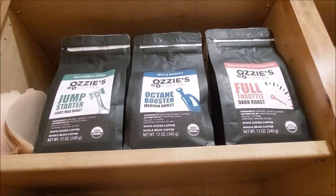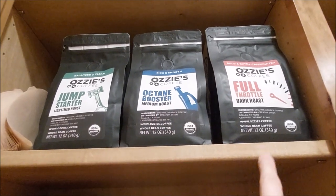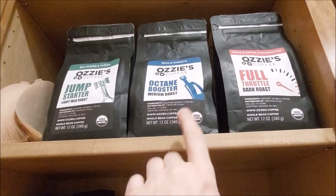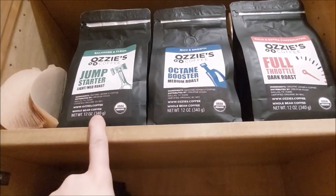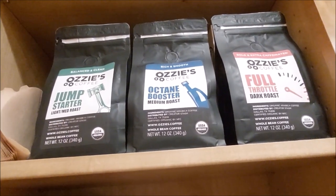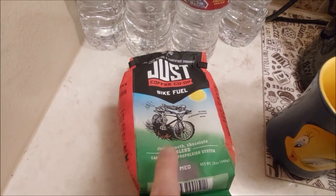If you watched Project Farm on YouTube, you'll know he just came out with his coffee — jumpstart — in light, medium, and dark. And he's absolutely right: this is light, this is medium, and this is dark. This one might be medium dark. But the light medium roast is not your typical blonde roast — it's super clean, smooth, and just awesome. I'm not a light roast guy, but this one is awesome. This has just blown me away.